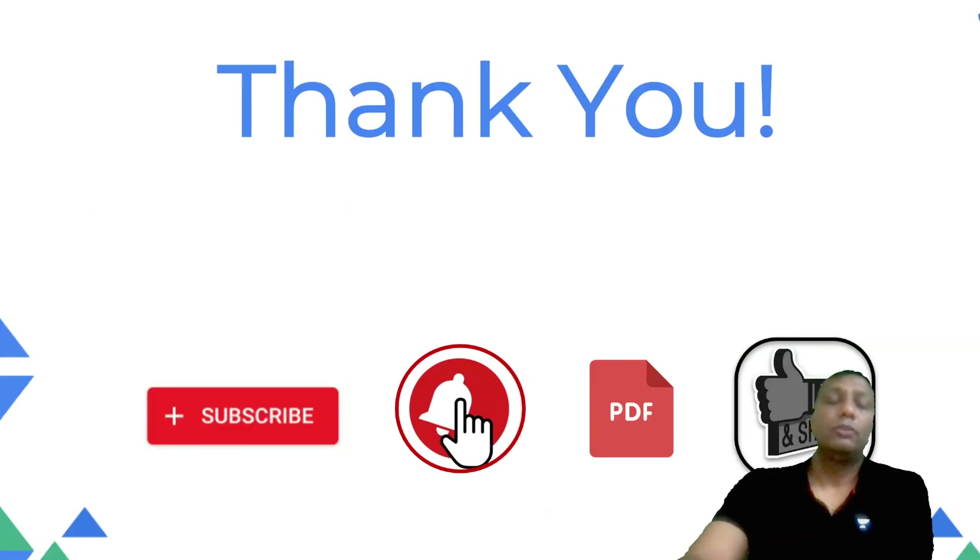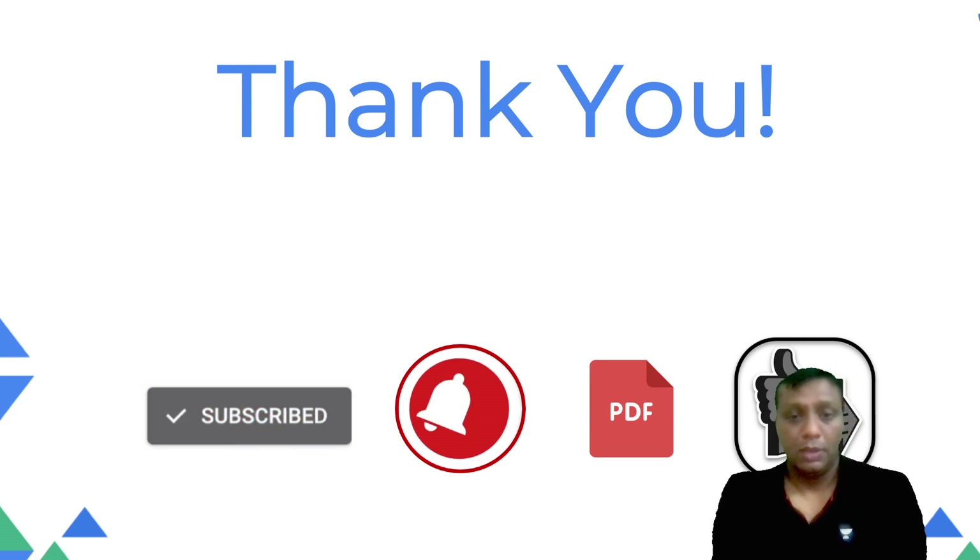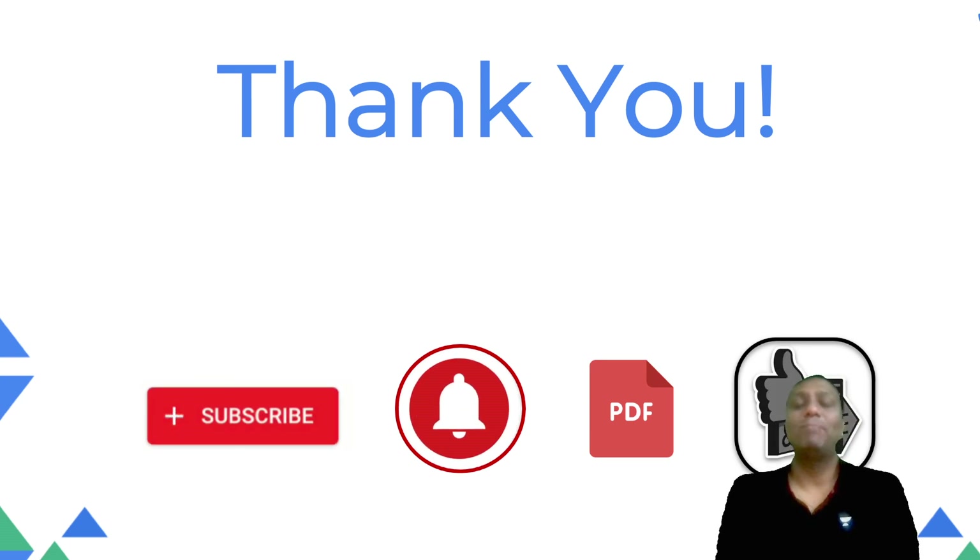Thank you everyone. Please subscribe to this channel, like and share this video, and download the PDF from the Telegram group mentioned at the beginning. Take care of yourself. God bless you. Bye bye!